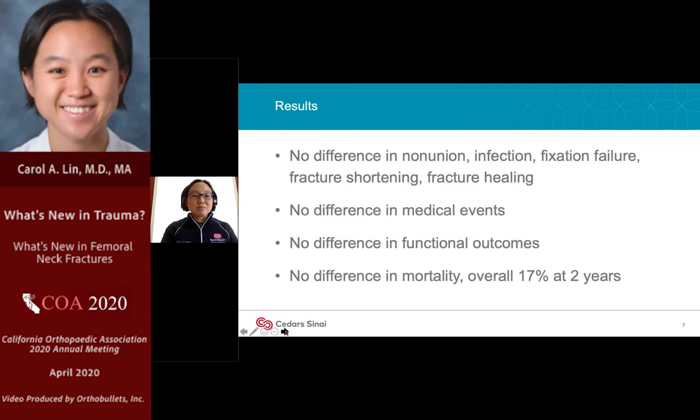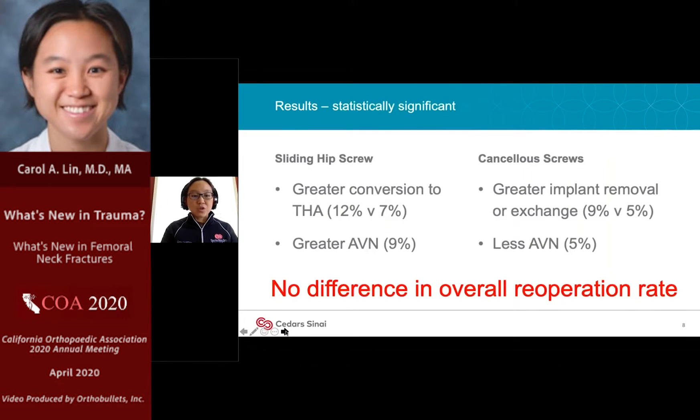As with many orthopedic trials, they did not find a substantial difference in mortality-type outcomes, fracture healing, medical events, or overall functional outcomes at two years. However, the sliding hip screw did have a greater likelihood of conversion to total hip compared to cannulated screws, while cannulated screws had a higher likelihood of implant removal or exchange — both statistically significant findings.